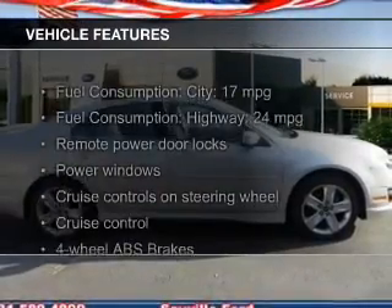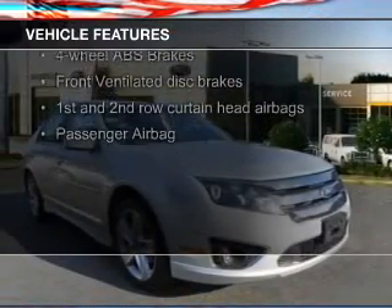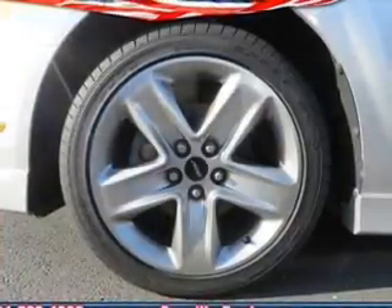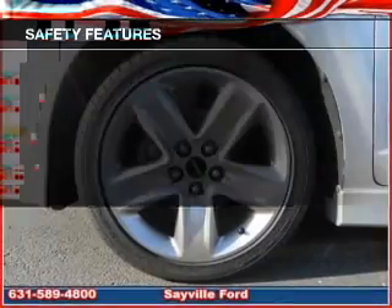The features include leather seats, Bluetooth connectivity, Ford Sync voice activation, Sirius XM satellite radio, digital audio input, and auxiliary input. Premium rims, a tilt and telescopic steering wheel, a spoiler, and alarm system.